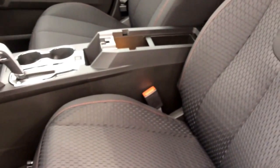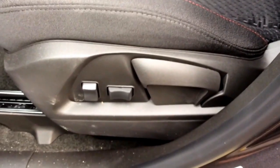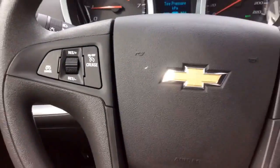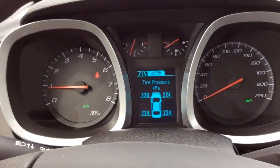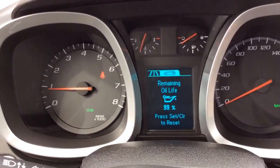Inside the LS trim level of the Equinox you have jet black cloth seating. On the driver's side here you have power height adjustment and power lumbar support. On the door there's power windows, mirrors, and locks. Your steering wheel contains hands-free controls with cruise control, Bluetooth, and audio. Behind the steering wheel is your driver information center which contains the tire pressure monitoring system and remaining oil life.